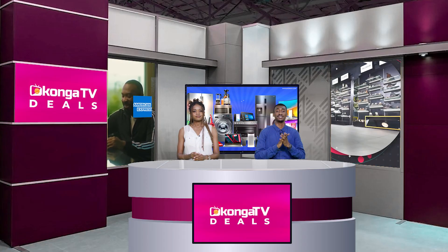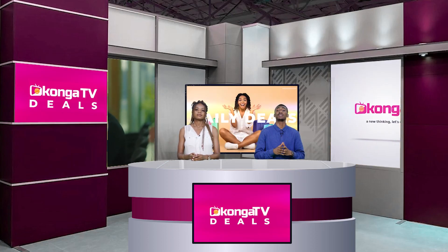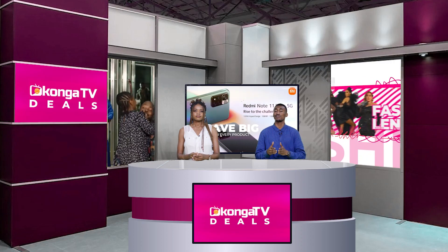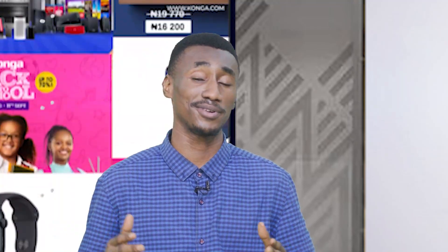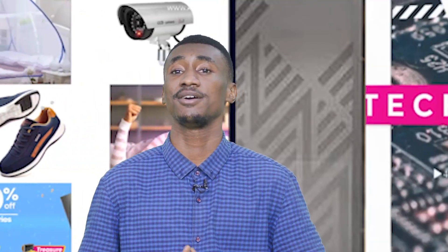Konga TV offers genuine products and has a direct relationship with OEMs, OPMs, and ODMs — that's original equipment manufacturers and original product manufacturers. So what you see is what you get, and we take full responsibility. We offer full global guarantees, so you're covered. You have guaranteed payments as Konga protects both the seller and the buyer.